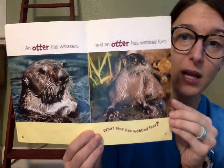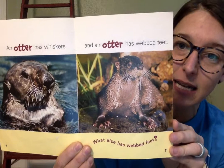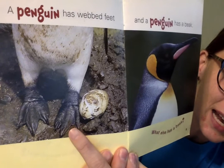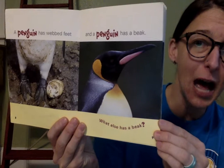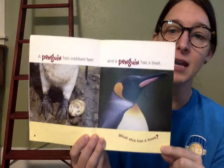An otter has webbed feet. What else has webbed feet? Can you think of another animal that swims and might need webbed feet to help them? Let's see. A penguin has webbed feet — see that little piece of skin that's connecting his toes together. A penguin has webbed feet and a penguin has a beak. A beak is what a bird's nose is called. What else has a beak? Can you think of another animal that has a beak?